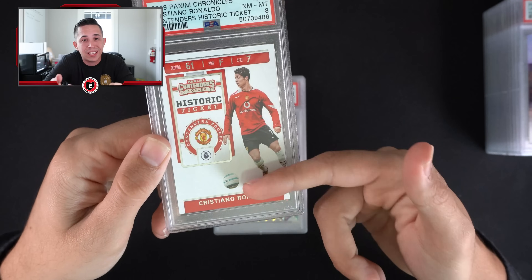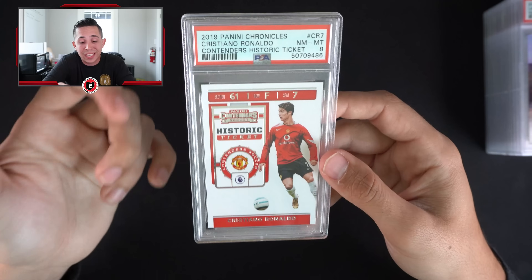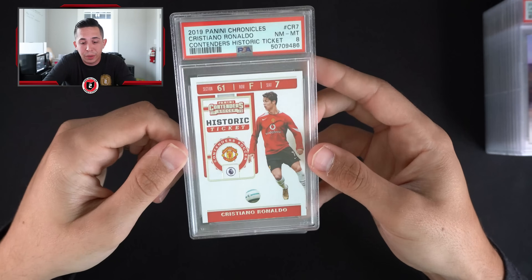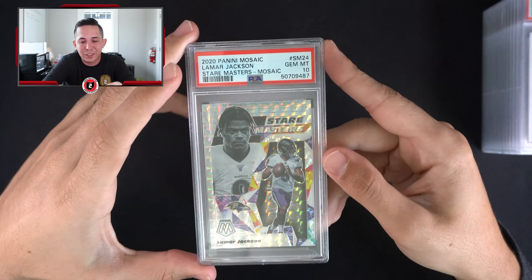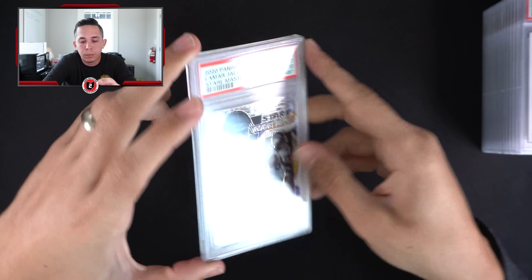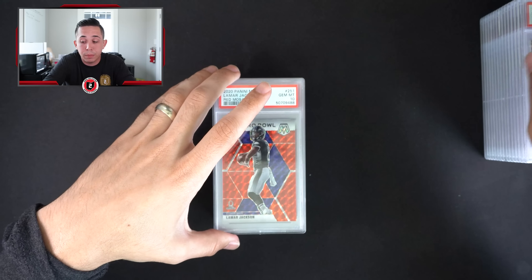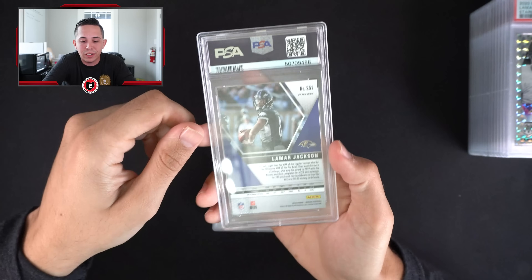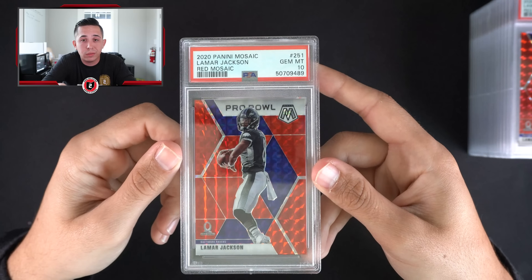Got a Ronaldo Contenders Historic Ticket — I actually have the PSA 10 crack dice auto of this, one of my favorite cards in my collection. Would obviously love to have a 10 to match but just not the way it went this time. Stair Masters Lamar not numbered but PSA 10 — mosaic parallel. Red mosaic Lamar PSA 10 again — not numbered. Another Lamar same thing.